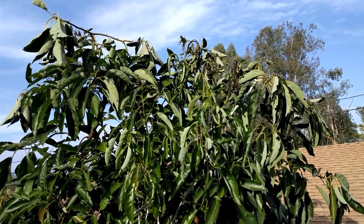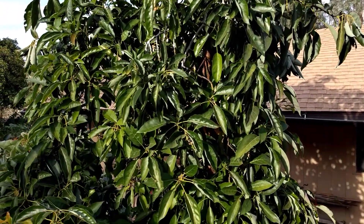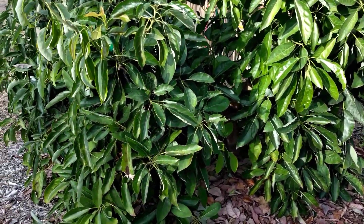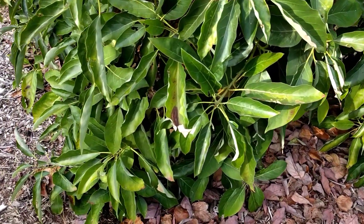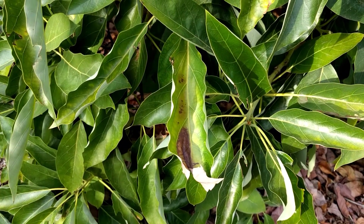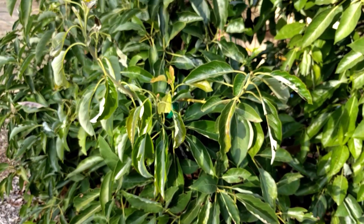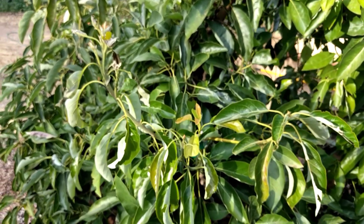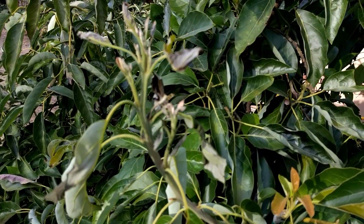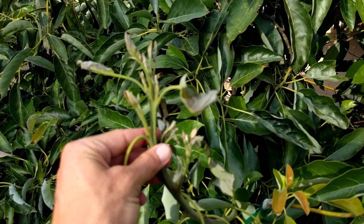You can see the top new growth — the fresh growth — got burned the worst. This is the southwest side of the tree, most exposed to the sun, so this is where most of the sunburn happened. Here's an older leaf that got scorched. This is a Fuerte tree and the new growth right here got really singed back, which is what typically happens — the new growth gets burned first.